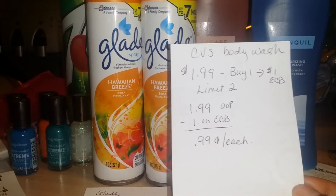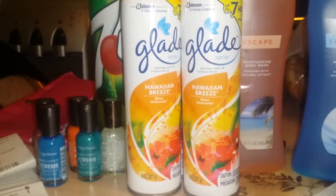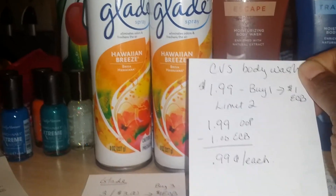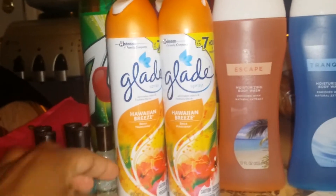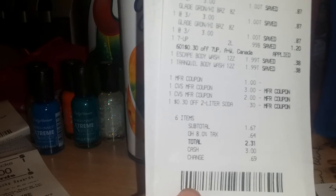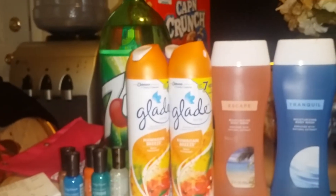They had different fragrances that smelled pretty good. The body wash was $1.99 with no coupons available, so you paid $1.99 out of pocket and got a dollar back in ECB — 99 cents each. I did that twice, maxing out the limit. Here is my receipt for that order. After all my coupons, I ended up paying $1.67 plus tax, totaling $2.31. But then I got back $3 in ECB, so that whole order was totally free.